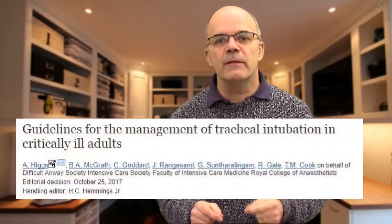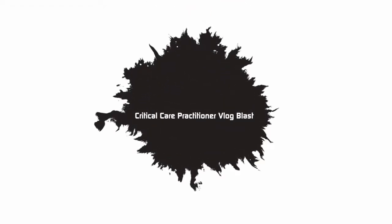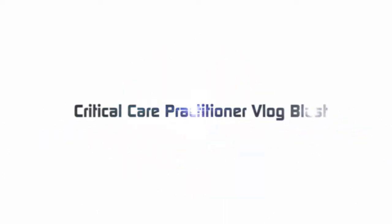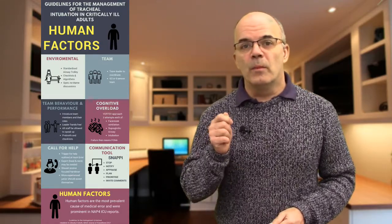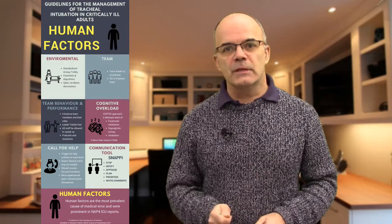Are you confident of your intubating procedure with a critically ill patient? The British Journal of Anaesthesia in 2017 has produced some guidelines. Let's look at the human factors, which according to the NAP4 guidelines were the most prevalent factor when looking at error in intubating of the critically ill patient.